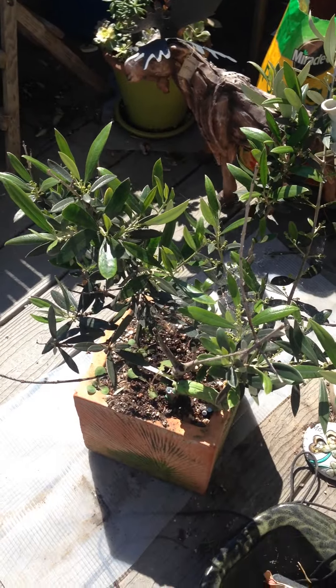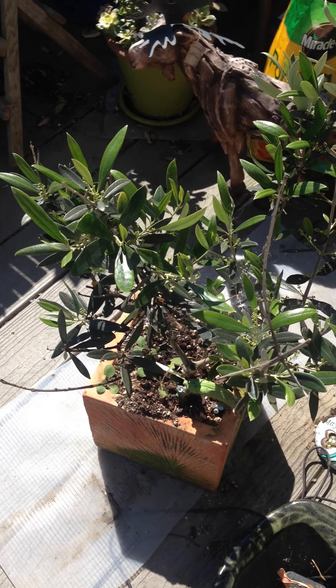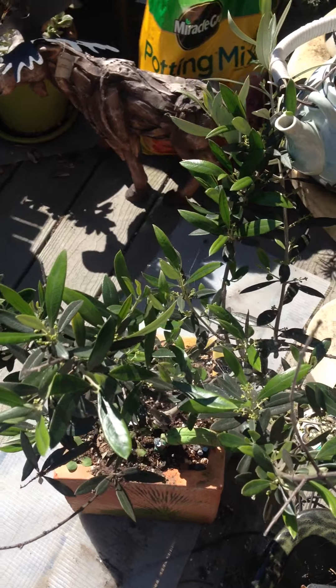This is my olive tree. I actually got it in Napa. It was kind of small when I got it, but it's gotten kind of pretty looking.